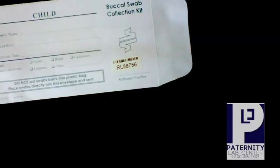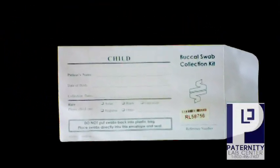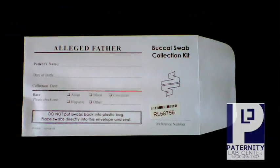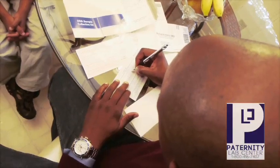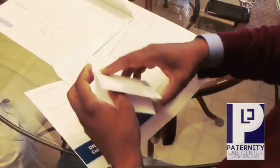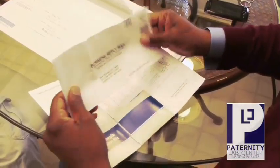You repeat the same process on yourself. Please make sure you accurately fill in the information on the envelopes, as this information will be reflected on your results. Once completed, you put both sample envelopes into the pre-addressed return envelope and send it back to the lab.